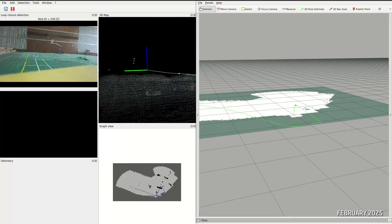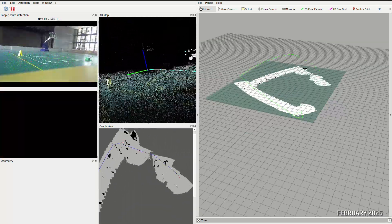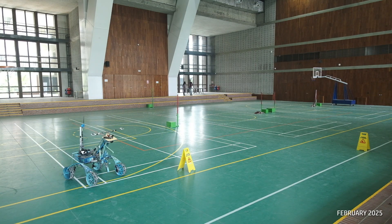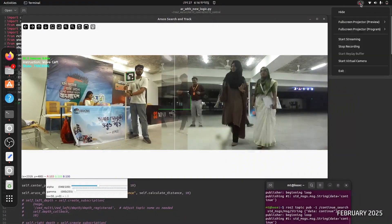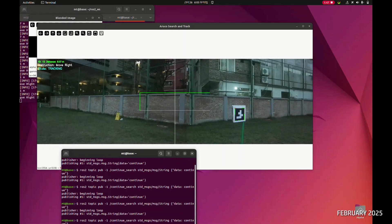For local obstacle avoidance and navigation, our system leverages two ZED stereo cameras integrated with Visual SLAM and localization algorithms. This combination dynamically detects obstacles and continuously updates the robot's position, ensuring precise local navigation. Additionally, Hypersonic utilizes the OpenCV ArUco detection library to accurately identify ArUco markers from up to 50 meters away, leveraging the ZED camera's depth capabilities.